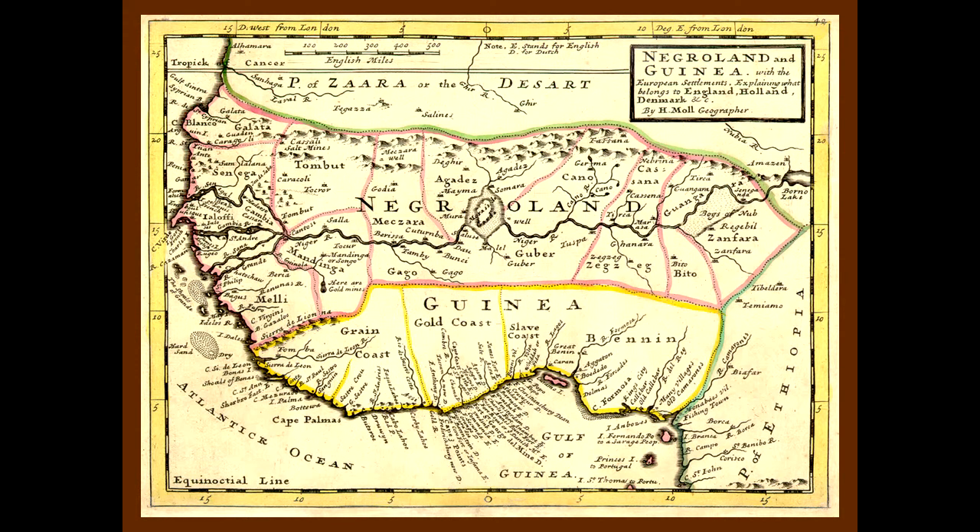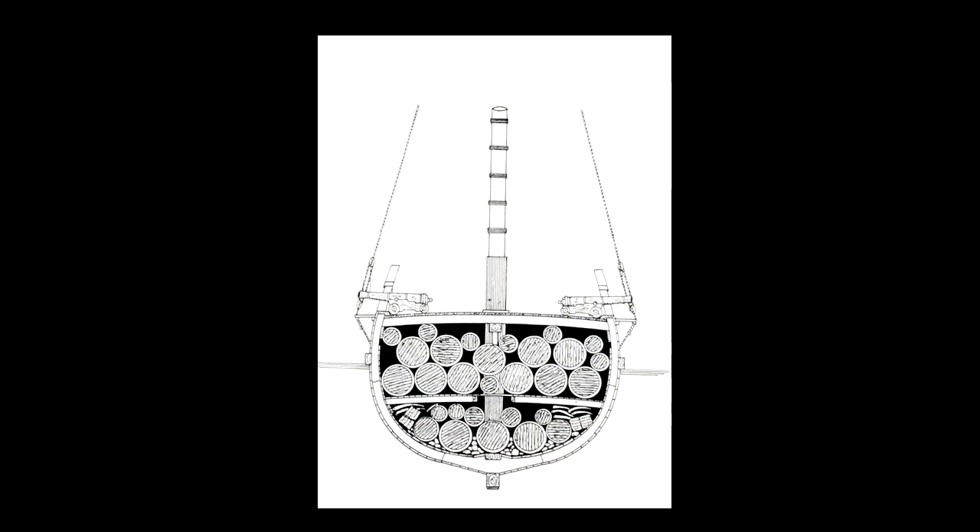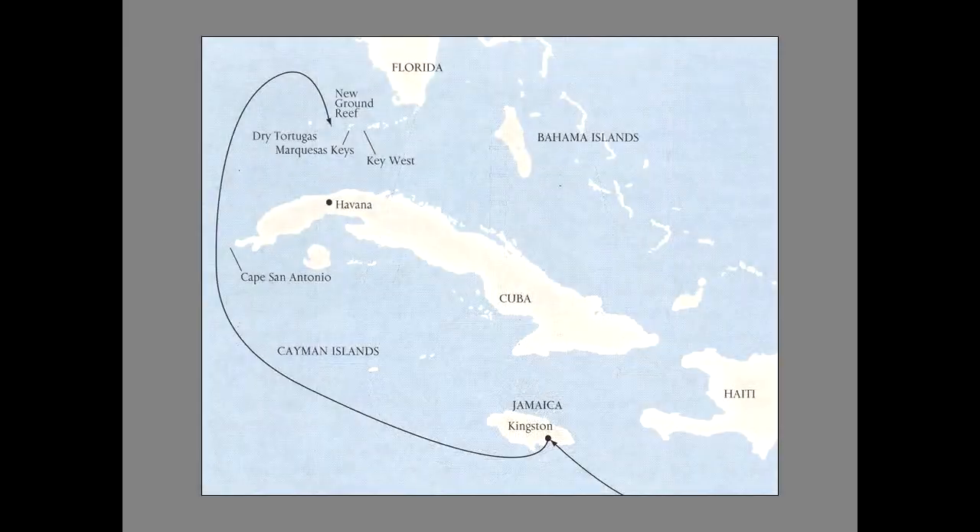We know the Henrietta Marie went to a place called Calabar in what is now Nigeria. She picked up over 200 people, carried those people to Port Royal, Jamaica, and sold them to the sugar planters there. From Port Royal, the Henrietta Marie took on a load of primarily sugar and was sailing back to London with this cargo and all of her profits when somehow, some way, she vanished off the face of the earth. It wouldn't be until about 300 years later, when Mel Fisher and his crew found the shipwreck, that we could start putting together the story in more detail.